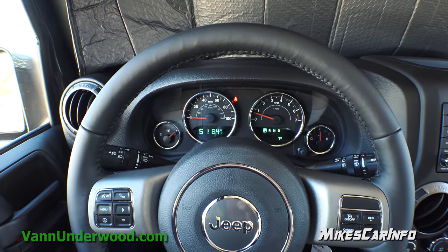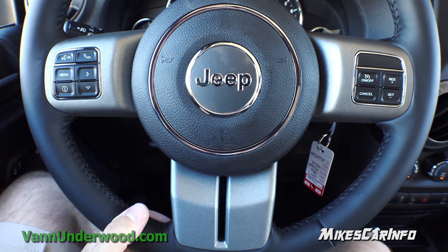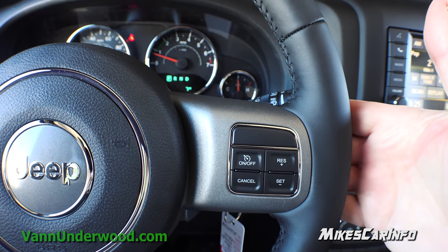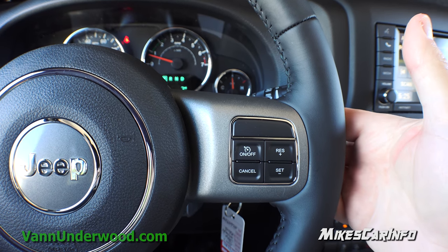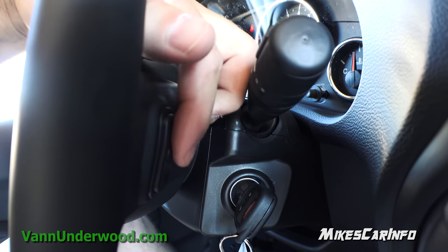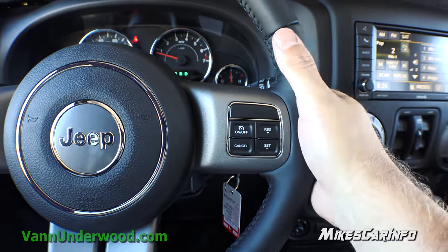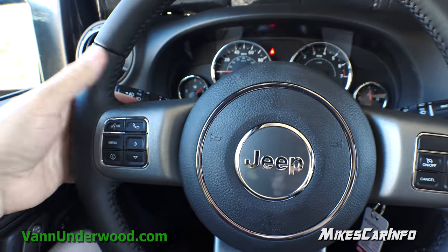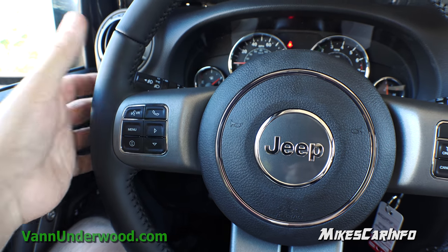Starting at the steering wheel — it's leather wrapped, a really good thickness, and soft to the touch. Jeep does a really good job with their steering wheels. Cruise control is on the right and volume is on the back of the steering wheel. With Chrysler products you can do your volume and also change through your presets and audio source. There's up and down and a center button — as you're driving, use your back fingers to adjust volume up and down, and the center button changes your audio source. On the other side it changes through your audio track or radio station, and the center button cycles through your presets.